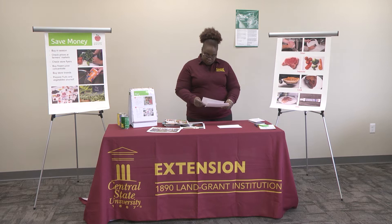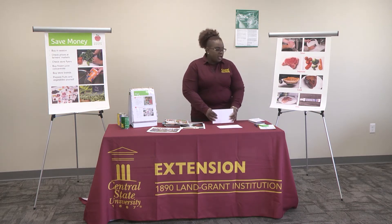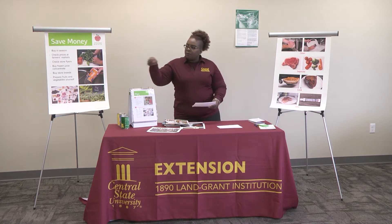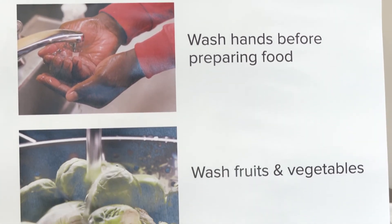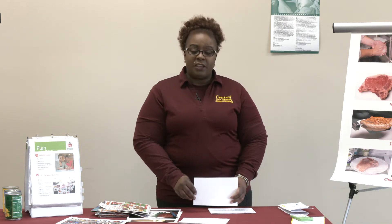Always stick to your list and exercise food safety as well. When talking about food safety, we want to always wash our hands before preparing meals and always wash our fruits and vegetables. Whenever you're shopping, it's very important to remember the following food safety points.